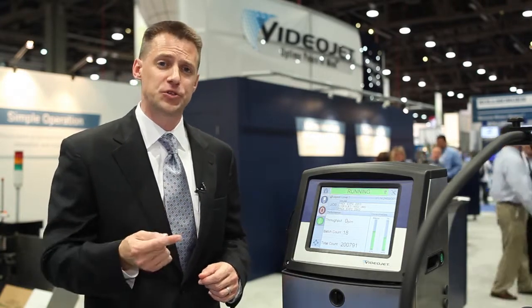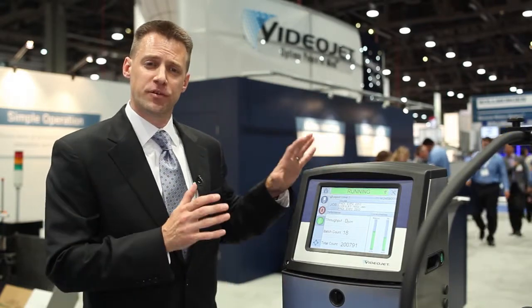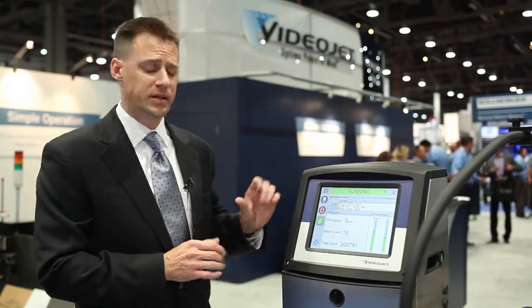But in addition to uptime advantage, we also offer three very important advantages to our customers around simple usability, productivity tools and onboard code assurance. Simple usability is simply providing an interface that allows operators to focus more on their production and less time on printer operation and maintenance.